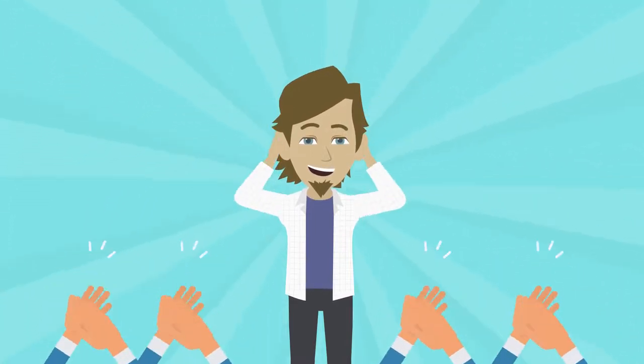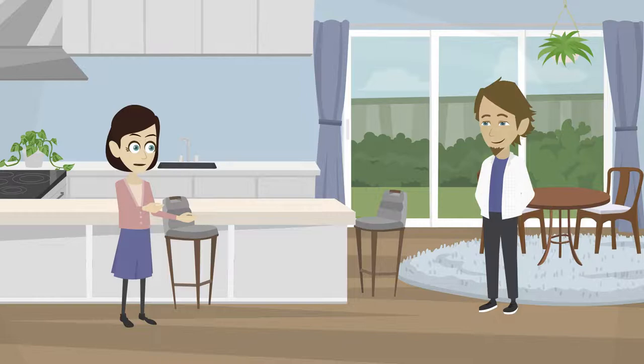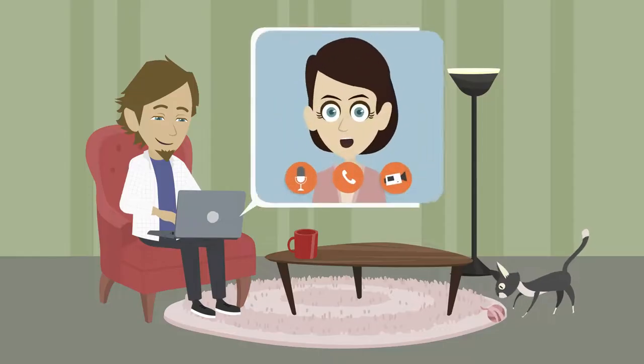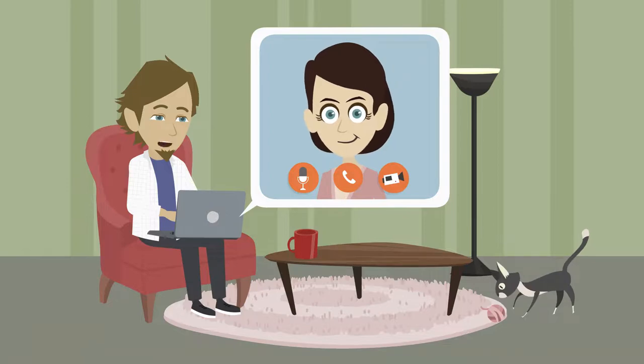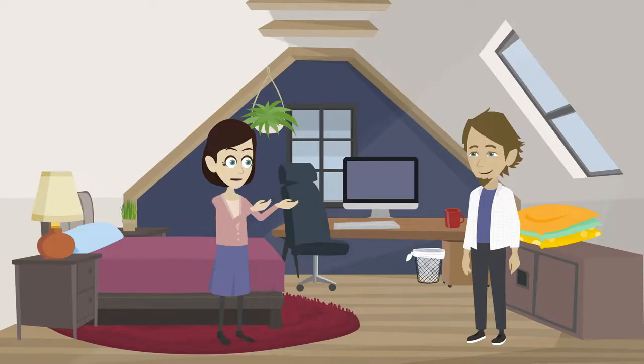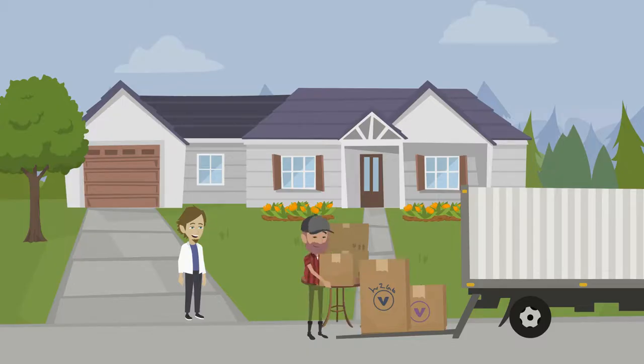If you received a response, congratulations — your letter convinced them. They will invite you to a flat casting, or otherwise done online, where you have the opportunity to interact and see if you could live together. It is also your chance to see what your future room would look like. And if all goes well, after a few days, you can move in with them.